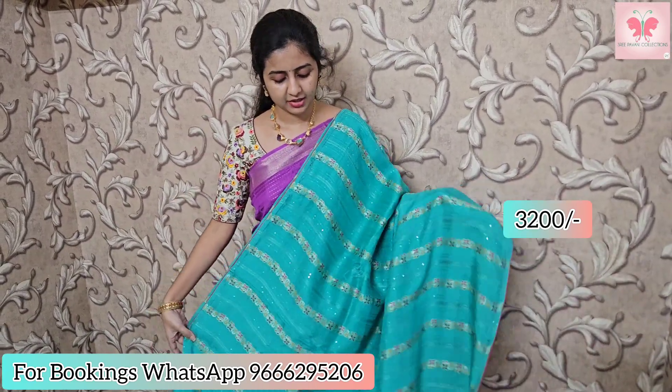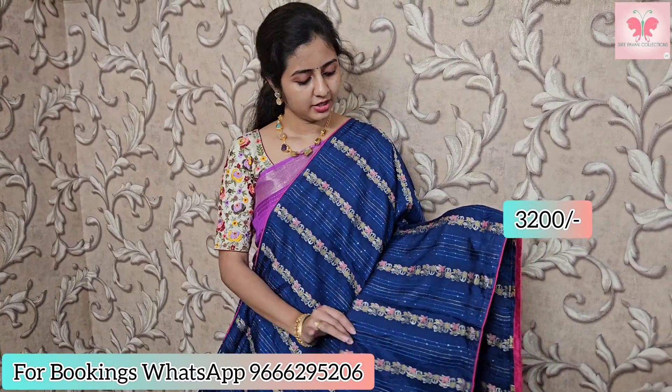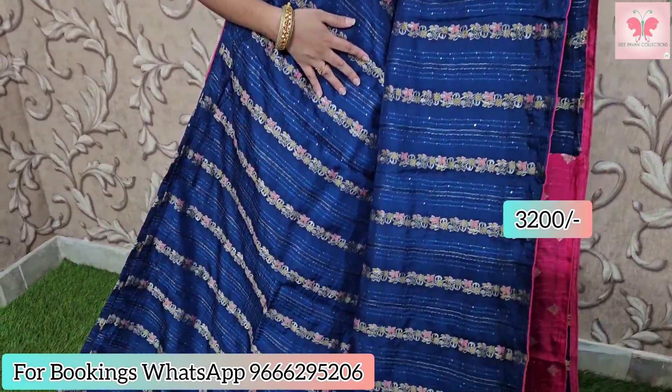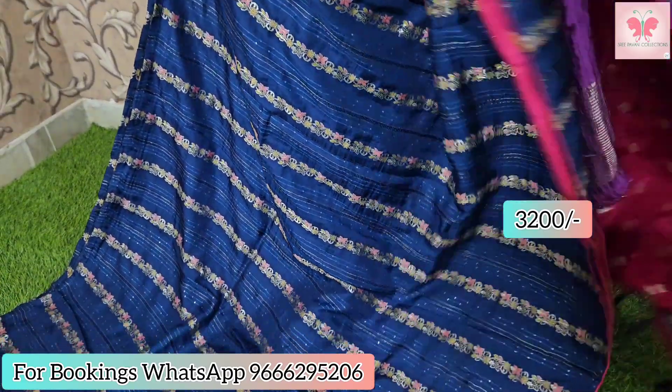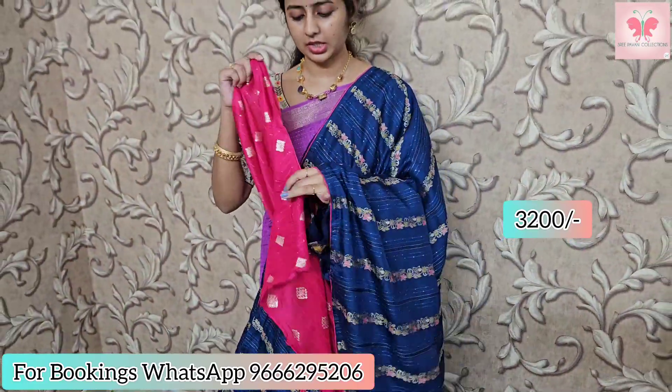Saree price is 3200. Next one is the midnight blue — this is the first time we have this colour. Dark midnight blue with pink piping border. Blouse is contrast pink.